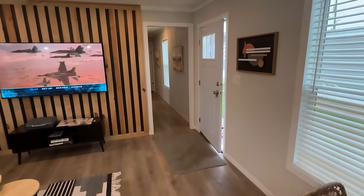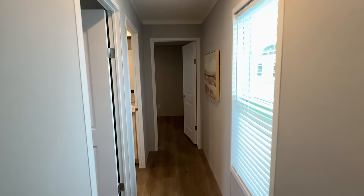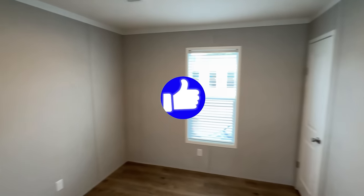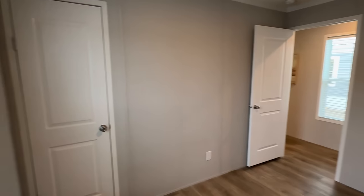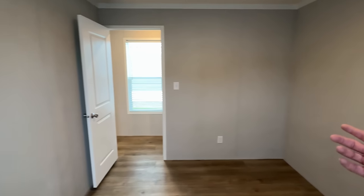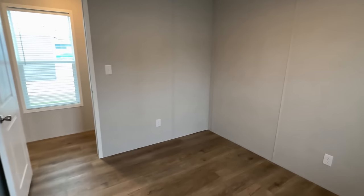Usually this room right here is really small in a lot of single-wides, but this one — I mean, it's probably not going to be the biggest room in the house, but it's definitely not tiny.